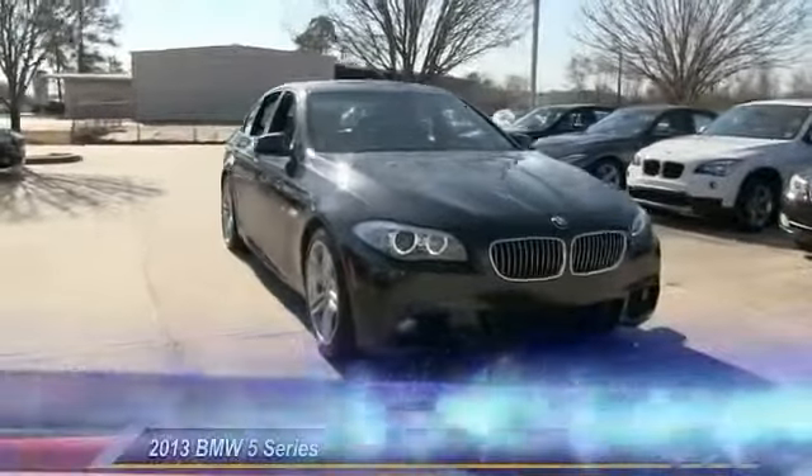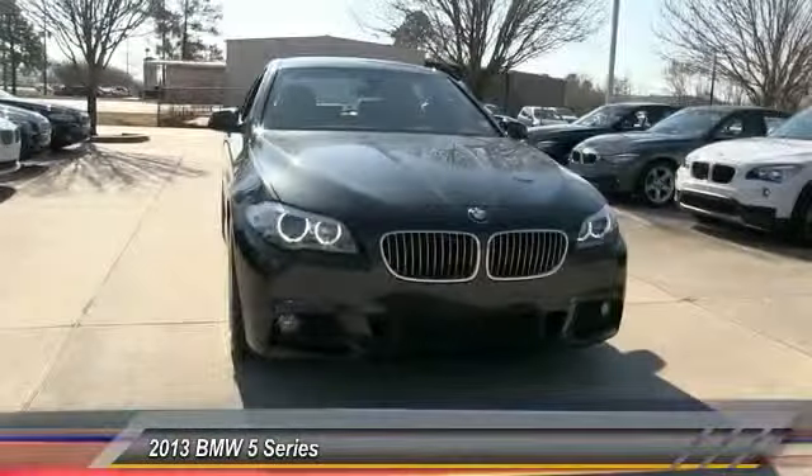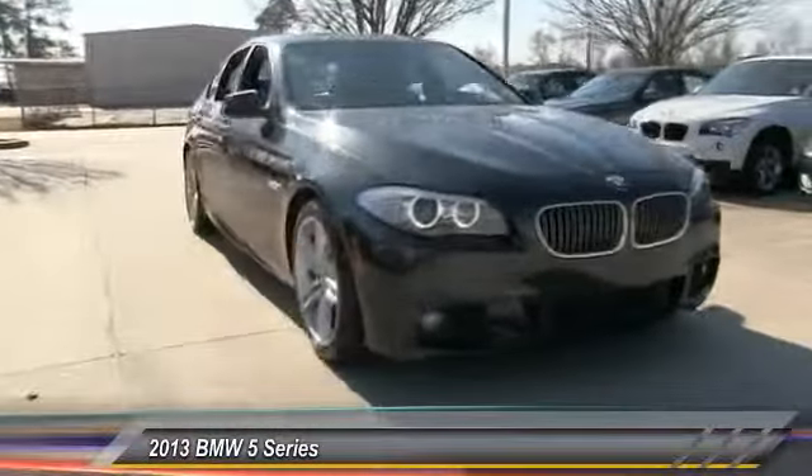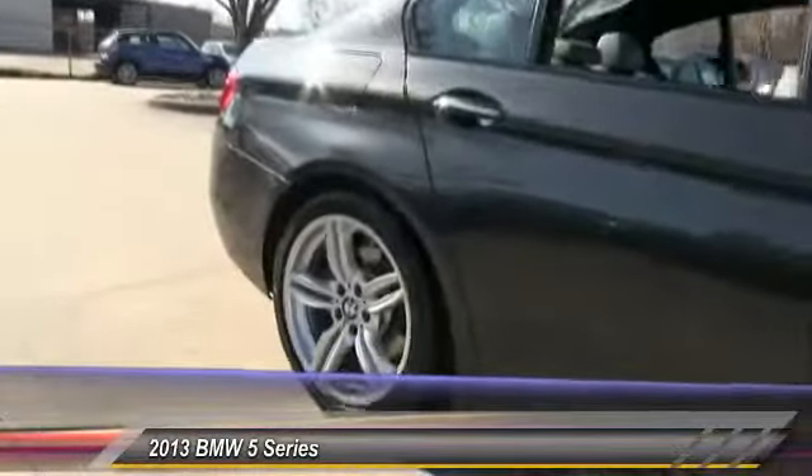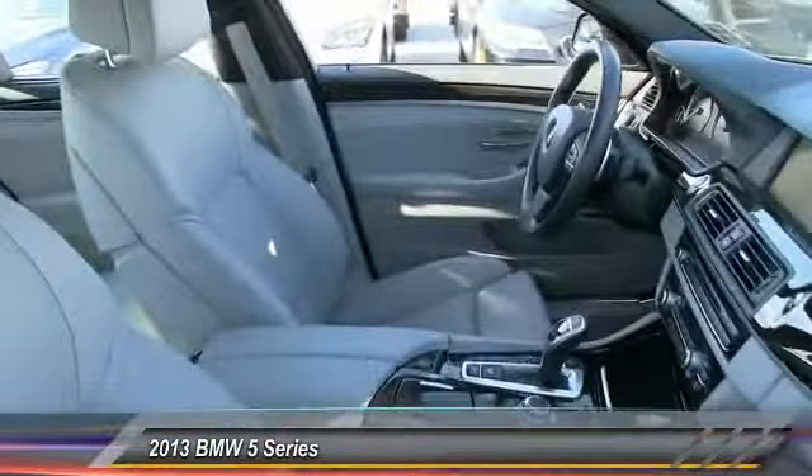The 2013 5 Series. The 5 Series incorporates bold styling cues that departed from BMW's traditional styling language. If you are looking for excitement and boldness, the 5 is for you and is priced below $50,000.